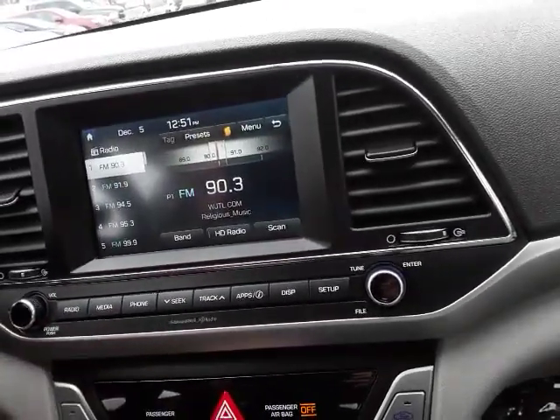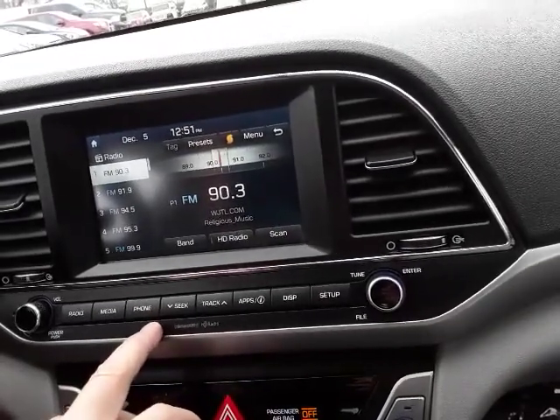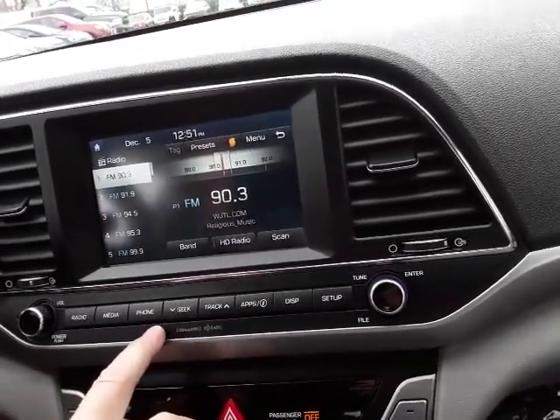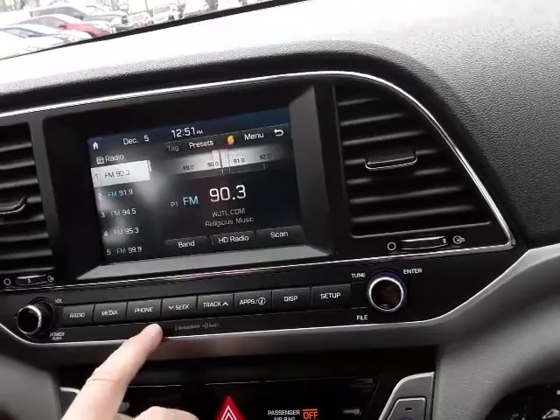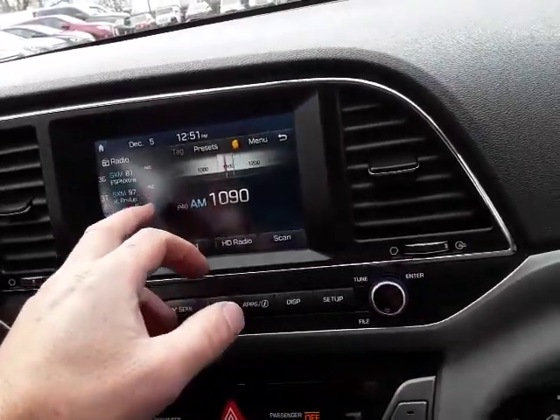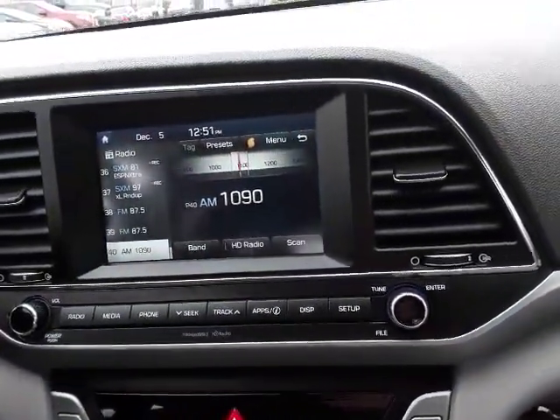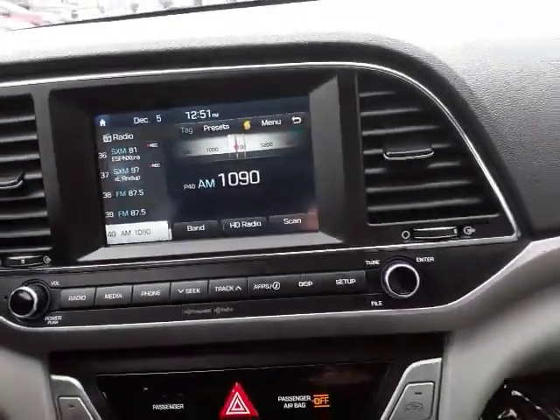The radio is AM/FM and HD radio, and it also has satellite radio. A cool thing is you can record a song if you wanted to play it back later with this system.